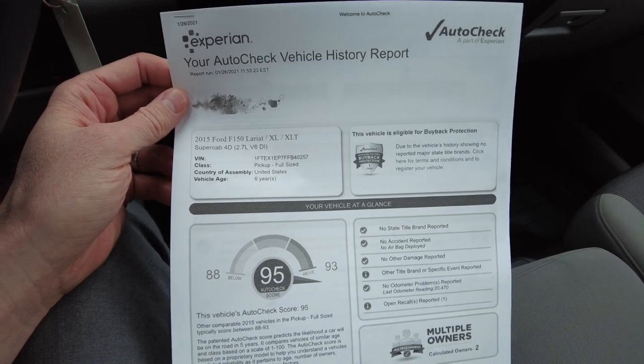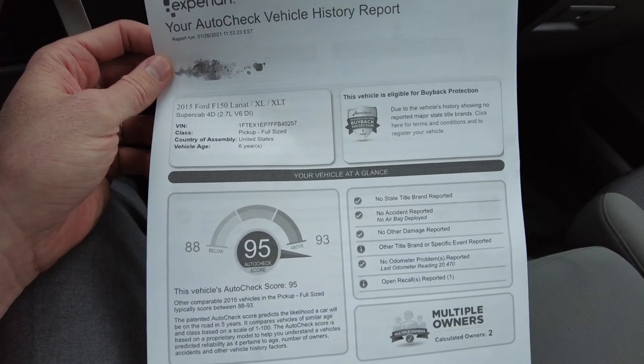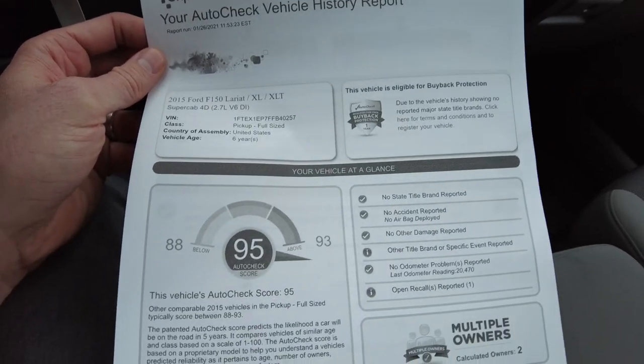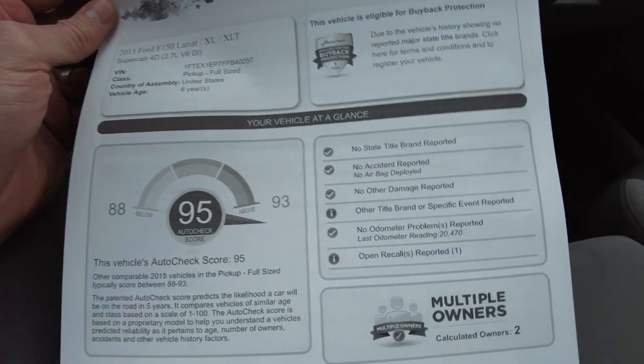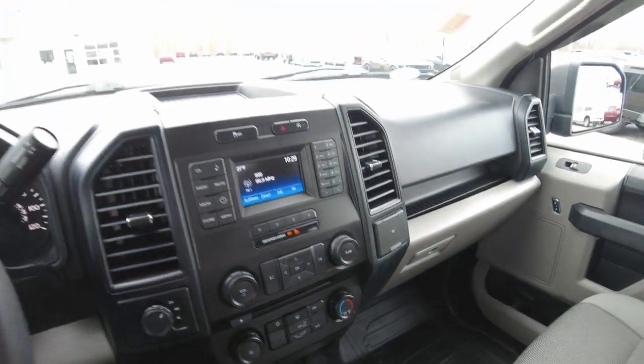This is powered by the 2.7-liter twin-turbo V6 engine. Here is the history report — it scores a 95, literally off the chart. Two previous owners, never been in an accident. Really clean there as well.